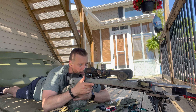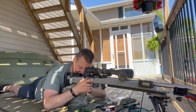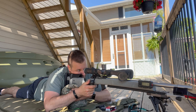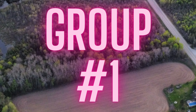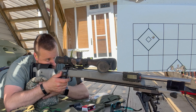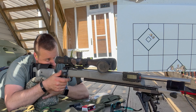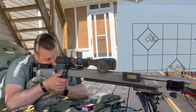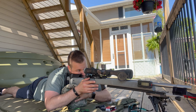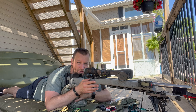The first five-shot group is going to be on the top left target. And here we go. Looking at it — 0.4 maybe? Maybe close to a half inch, with one of them slightly away.